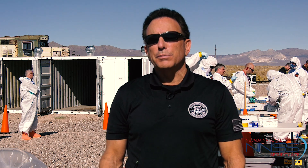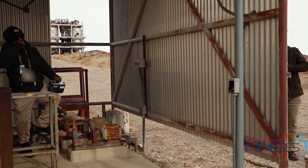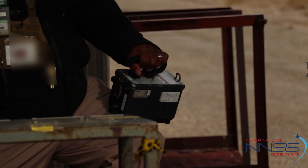Here we have higher backgrounds, and we also have artificial sources — man-made sources that we put into play — so they can really learn how to use their instruments and how their instruments interact with radiation in general. You just can't really get that anywhere else, and this is going to help them operate safer and help protect the public down the road.